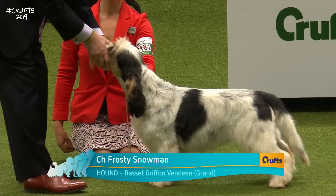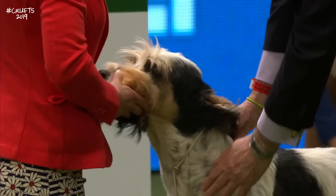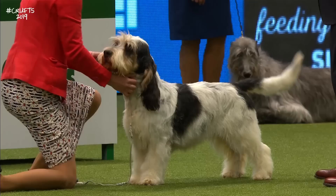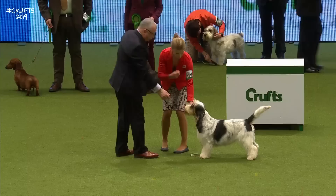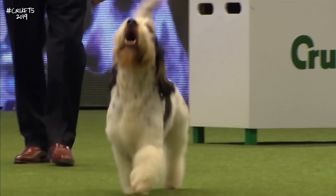Tallest of the French Basset breeds, this is the Grand Basset Griffon Vendéen. Medium-sized, rough-coated scent hound of great balance and noble bearing, originating in the Vendée region of France. This one has come from the Netherlands, a seven-year-old dog called Frosty — World Dog Show best in show, so that's not a bad thing, is it? Hound group finalist at Crufts, and first in the group last year. The Grand Basset has longer lines than his cousin — longer in the legs, longer body, slightly longer than he is tall.